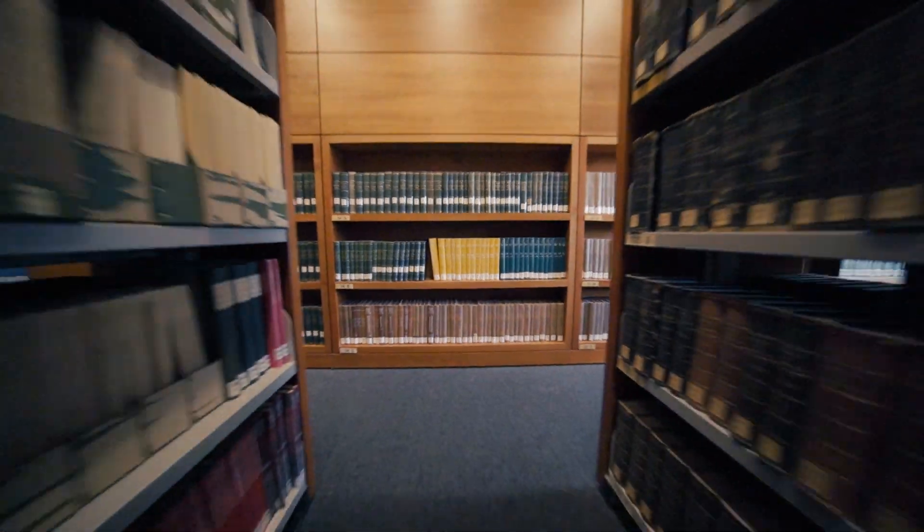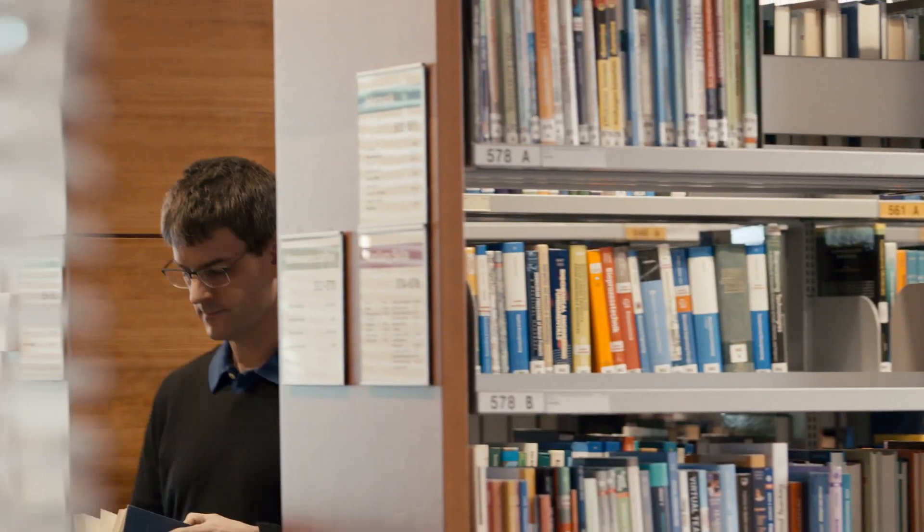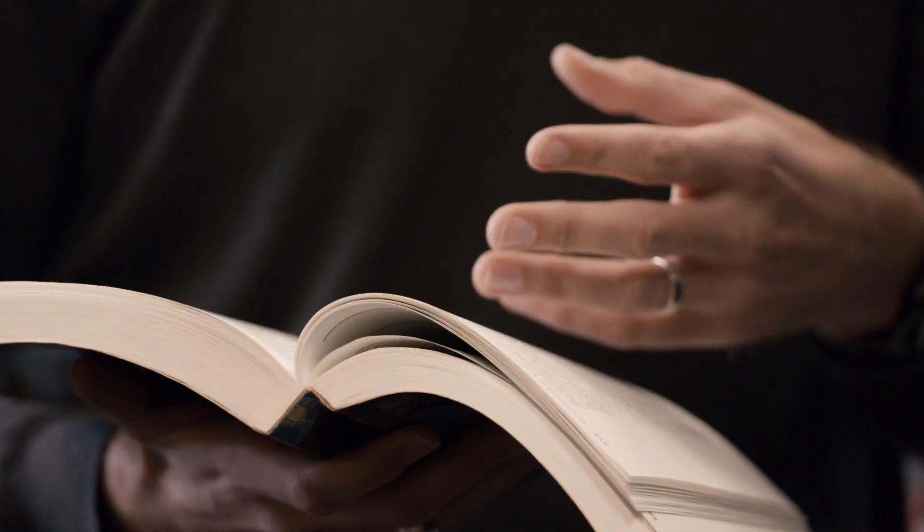Saving data in DNA is currently still expensive and only possible in the laboratory. But Robert Grass and Wendelin Stark believe the technology will prevail and soon become more widespread. With these technologies, data can be stored for very long periods — probably millions of years — far longer than with any digital media today. And since DNA is the basic component of our own biological information, we'll always be able to read it. The devices are also expected to become smaller, more manageable, cheaper, and more widespread.